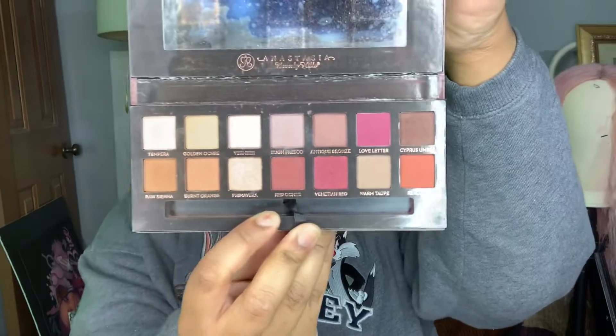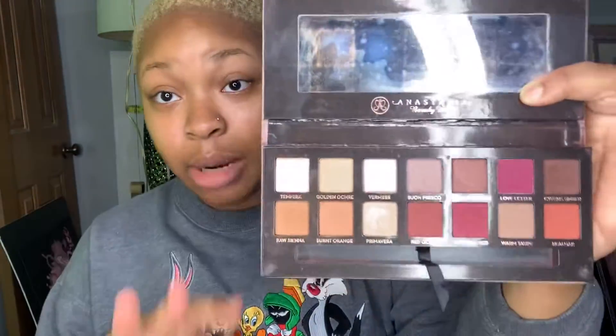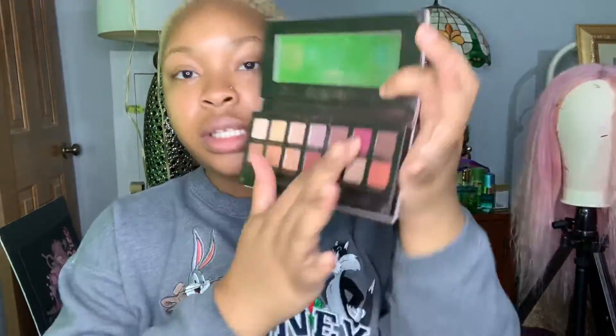I have these three palettes by Anastasia Beverly Hughes — don't judge the outside, okay, because you carry your makeup around and you get other makeup on the outside. So I got these three palettes: one is the Norvina palette, one is the Subculture palette, and one is the Modern Renaissance palette. I'll open it to show y'all what it looks like on the inside. All 14 colors in this palette are pigmented. I'll test out this one called Love Letter — look how pigmented that is.